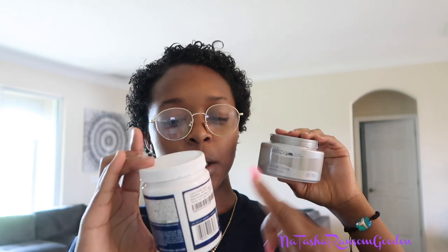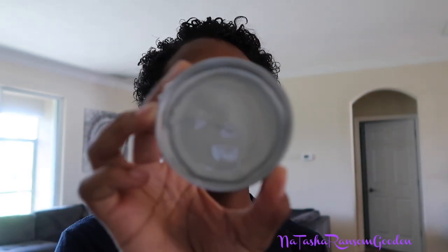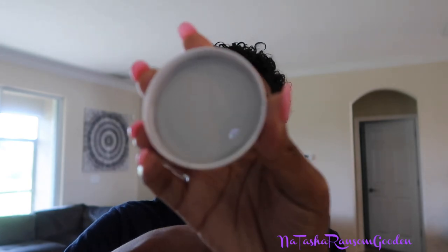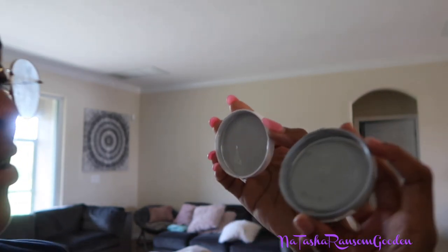Which one do you think will look better? I said this one. Yeah, that's the darker one? This is the lighter one? It might dry darker than what it looks like. Let's see. That's this one? Oh my god, look! It almost looks the same. Put them side by side. We need more light in here.